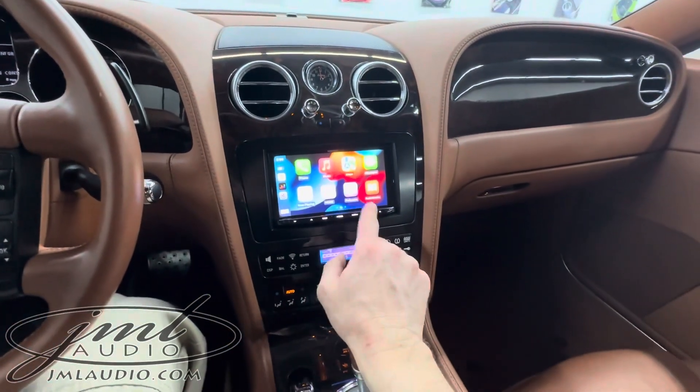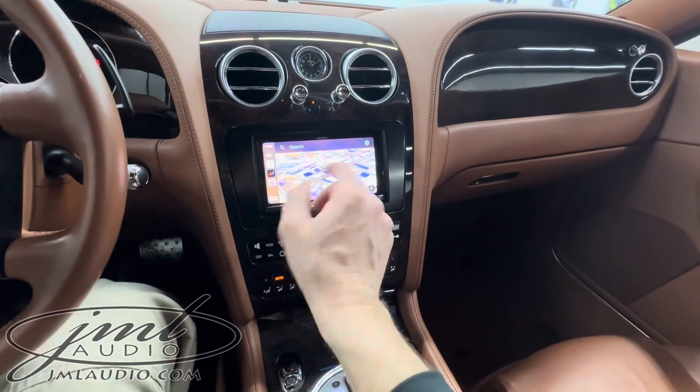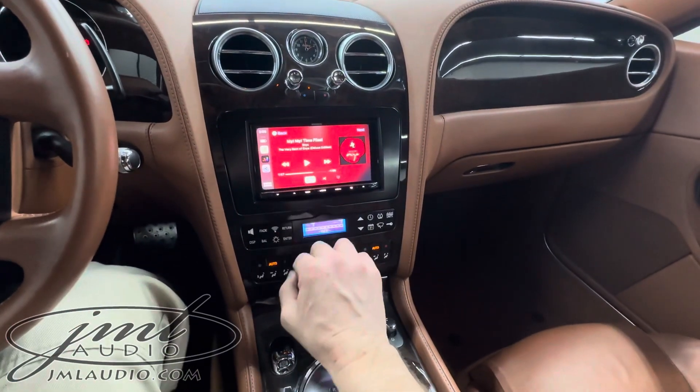Our media source supports Apple CarPlay, which is both wired and wireless, as well as Android Auto support.